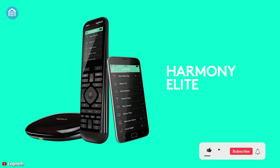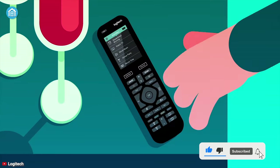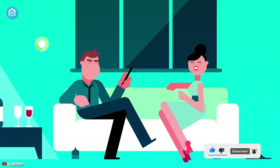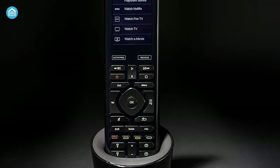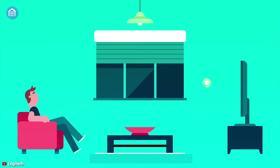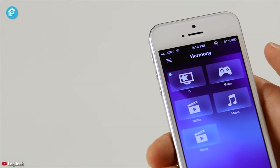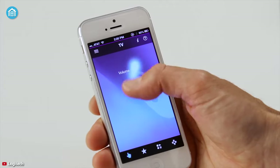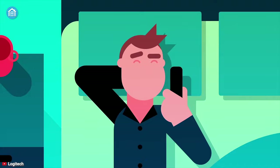Finally, at number one, we have the Logitech Harmony Elite — the best universal remote that can change the way you control your smart home devices. This is a versatile hub that can be controlled via a dedicated remote, allowing you to control any device smoothly. In case you don't like using the physical remote, you can use the companion app as a universal remote and control all the devices remotely from anywhere.